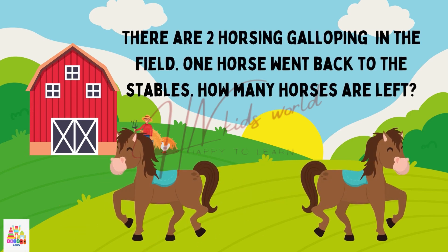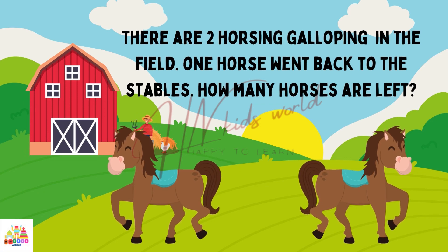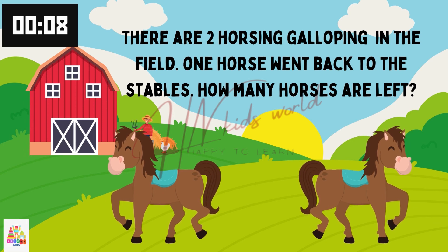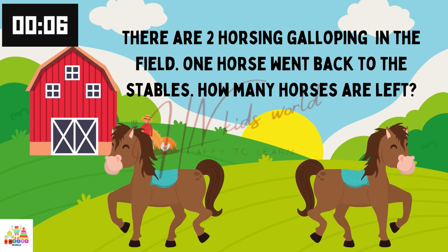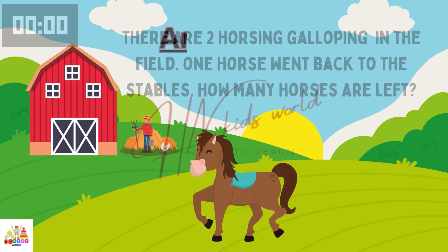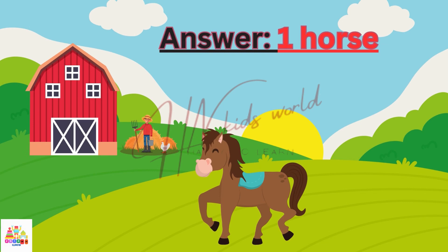There are 2 horses galloping in the field. 1 horse went back to the stable. How many horses are left? Yes. 1 horse left.